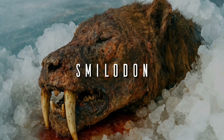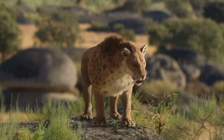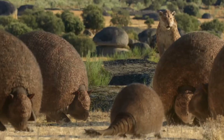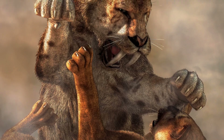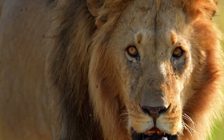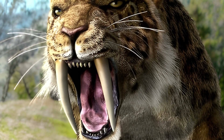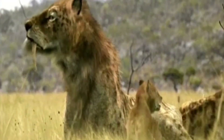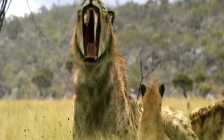Smilodon. A prehistoric icon with a serious problem: no living close relatives. The Smilodon belonged to an extinct feline subfamily, different from modern cats like lions or tigers. That makes surrogacy impossible, and its de-extinction depends on future technology, like artificial wombs, which still don't exist.